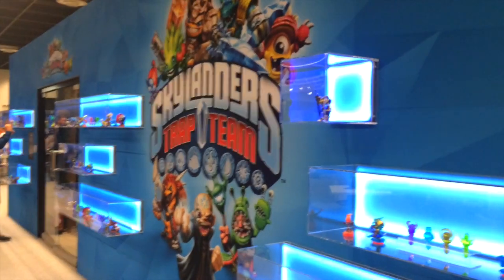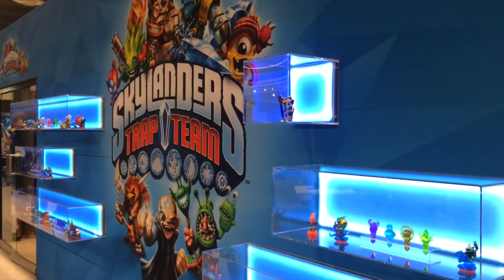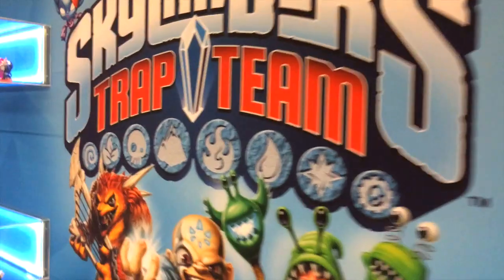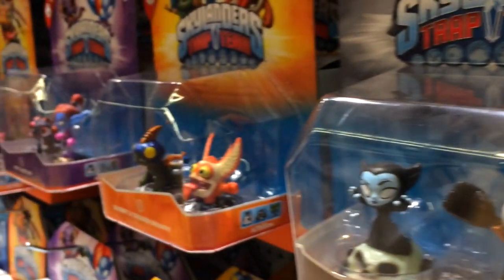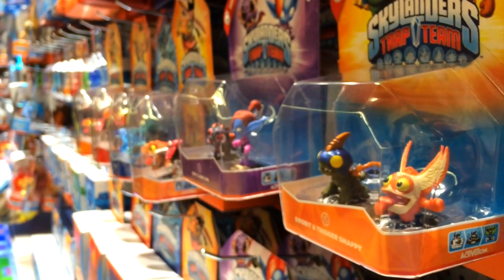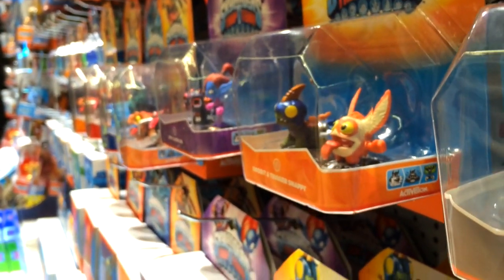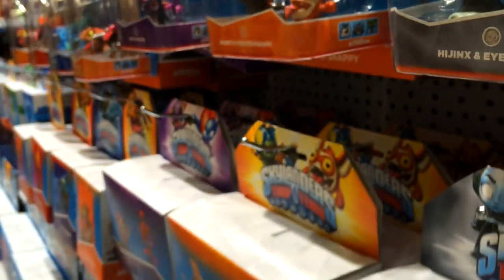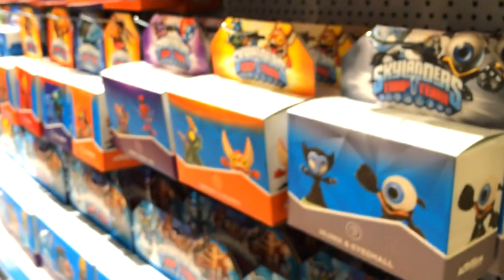Hey everyone, Wes here for Family Gamer TV and this is the first of our two-part look at the pop-up shop inside Gamescom 2014. This was the huge gaming expo over in Cologne the other week and Andy was over there doing interviews and getting loads of great footage for us. So without further ado, let's take a look inside the shop — we're going to focus on the packaging of all the toys and stuff in the next video, but there was some other interesting stuff that we thought you'd like to see first.